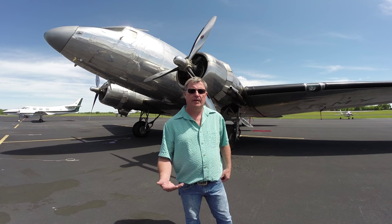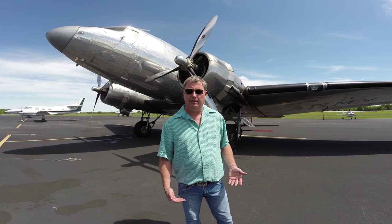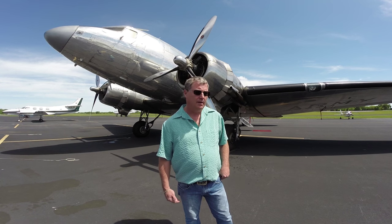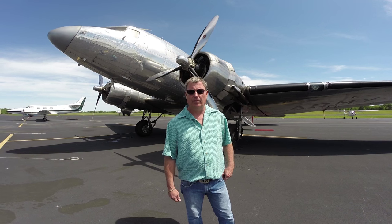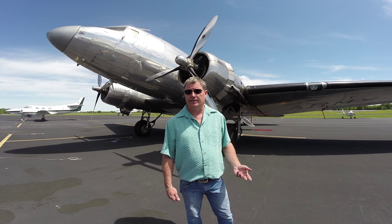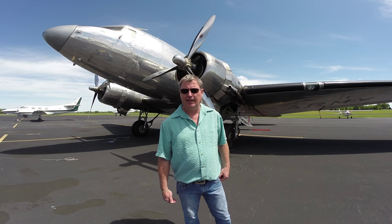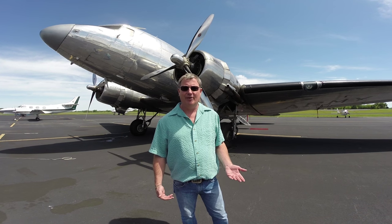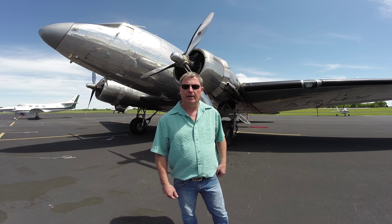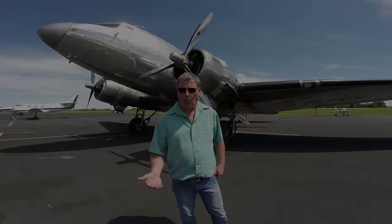The person it was really built for was General Hap Arnold. Hap was a two-star general at the time and has an amazing history. He was actually the second military officer to receive a pilot's license from the Wright's Flying School in 1911 — I believe his pilot's license number was 29. We've got photographs of Hap Arnold sitting in the left seat of this aircraft in 1938, so it's an amazing amount of history before we entered the war.